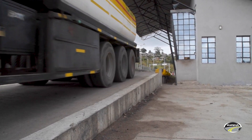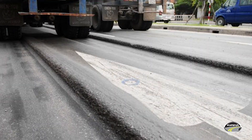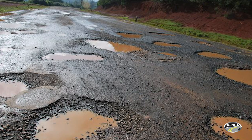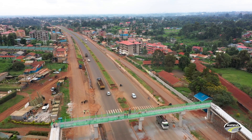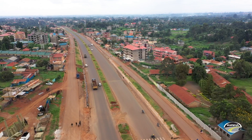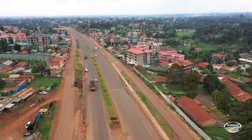A truck that is 10% overloaded causes 50% more damage on the road than a compliant truck. Kenya, which acts as a preferred gateway to landlocked countries in East and Central Africa, bears the immediate burden of trucks that overload.